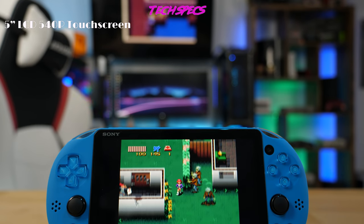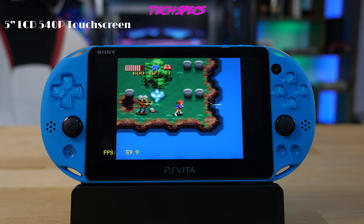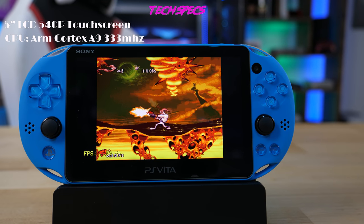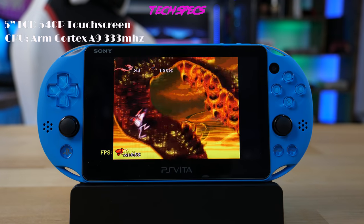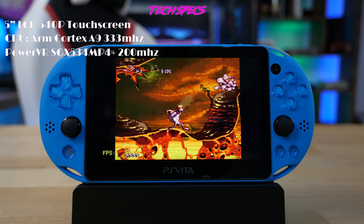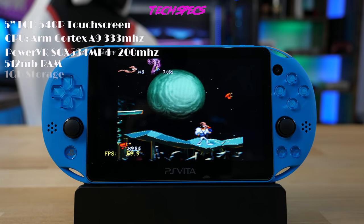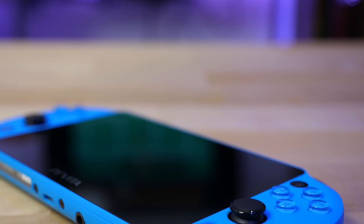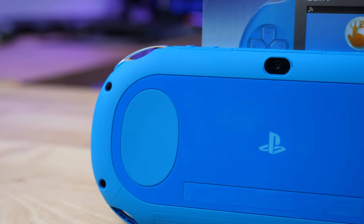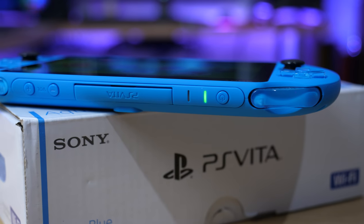Looking at the tech specs, the Vita has a 5-inch vibrant LCD touchscreen with a resolution of about 960 by 544p. That's not high for today's standards, but the screen still looks really crisp. Powering the Vita is an ARM Cortex A9 quad-core CPU with a clock speed of 333 MHz, boostable to 444 MHz. There's a PowerVR SGX 534 MP4 Plus quad-core GPU at 200 MHz base clock and 128 MB of VRAM, 512 MB of RAM, and 1 GB of onboard storage. The Vita also has Wi-Fi, Bluetooth, a front and rear VGA camera, 6-axis motion controls, and a rear touchpad, all powered by a 2,210 mAh battery delivering around 6 hours of usage on average.